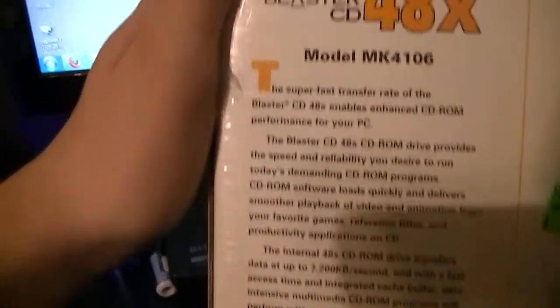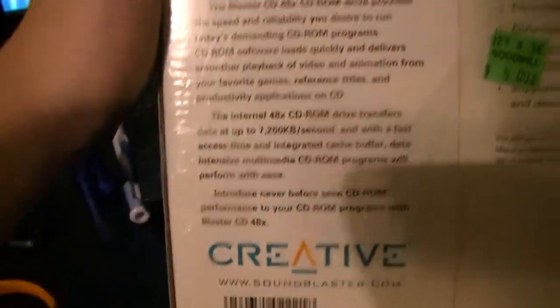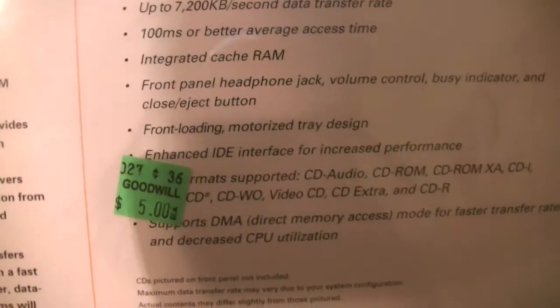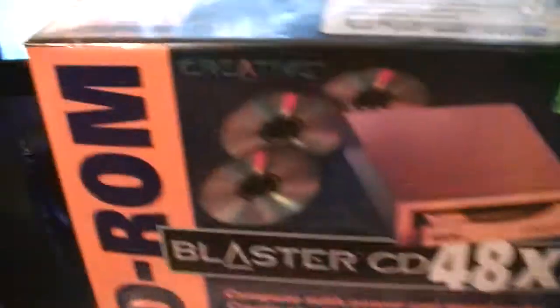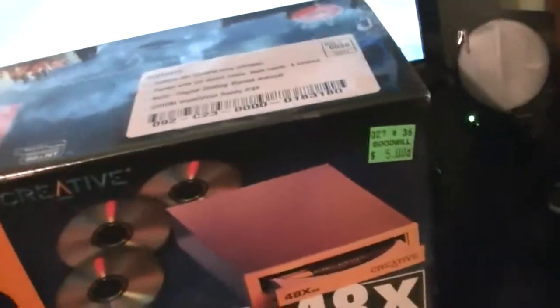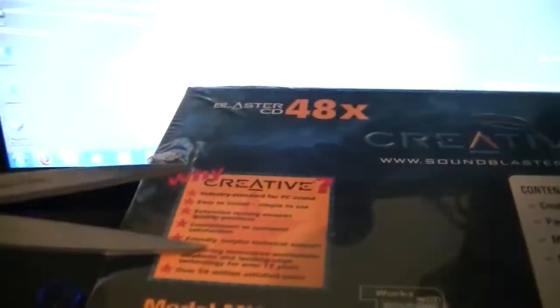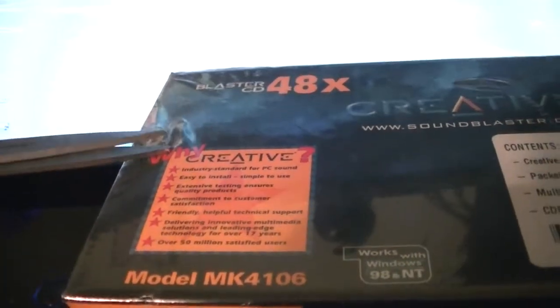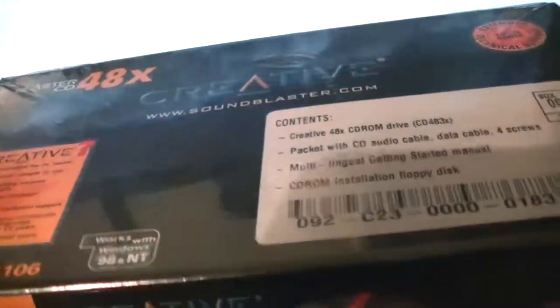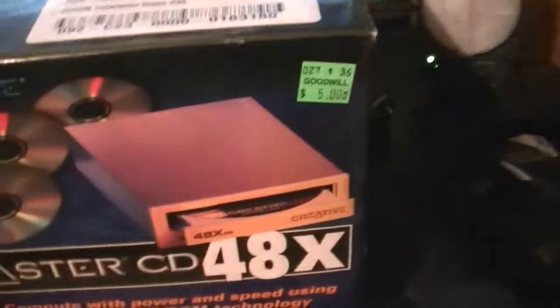There's the back of it. This will probably work out good for what I need to use it for. Let's open it up. I'm sure this is probably at least 15 years old — well, maybe not that old since it mentions Windows 98.